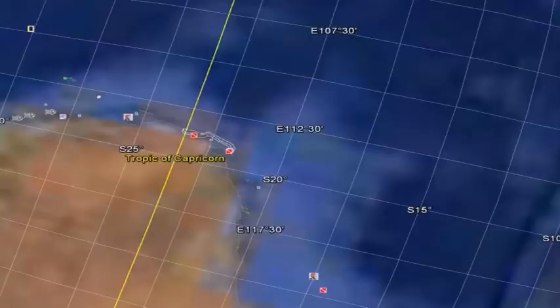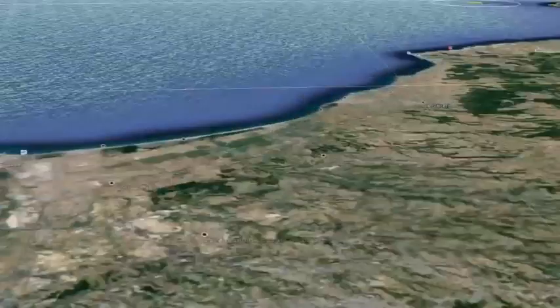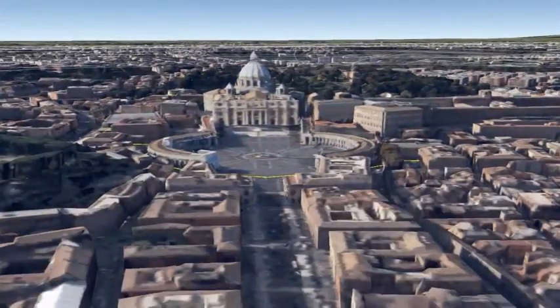A MapCode is a computer-generated code that represents a physical location and usually consists of two groups of letters and digits separated by a dot.